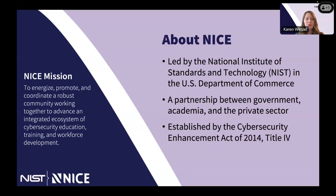It's important to note that our mission at NICE is not just about the NICE Framework — we do more than that. Our mission is to energize, promote, and coordinate a robust community working together to advance an integrated ecosystem of education, training, and workforce development.